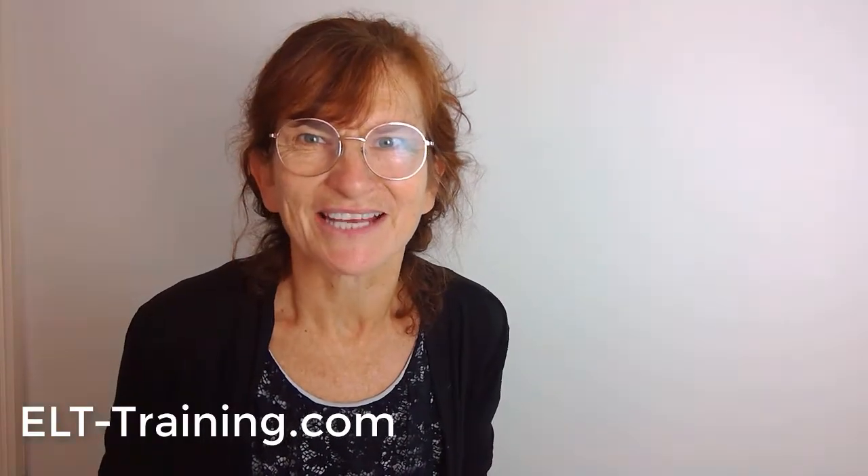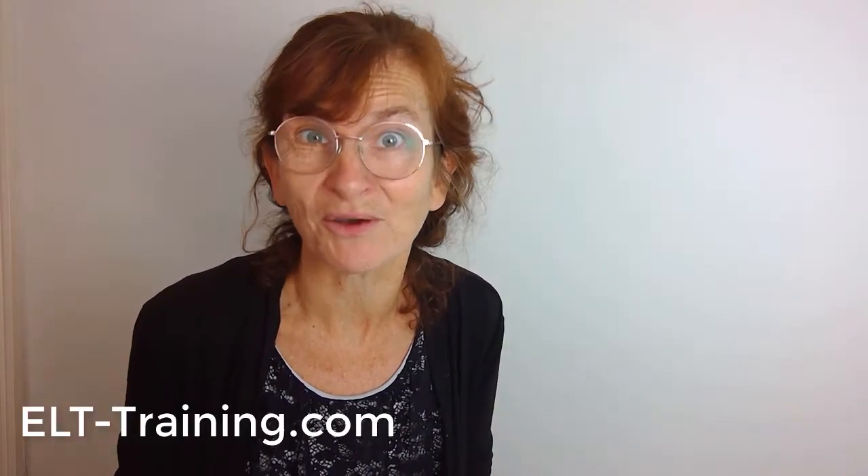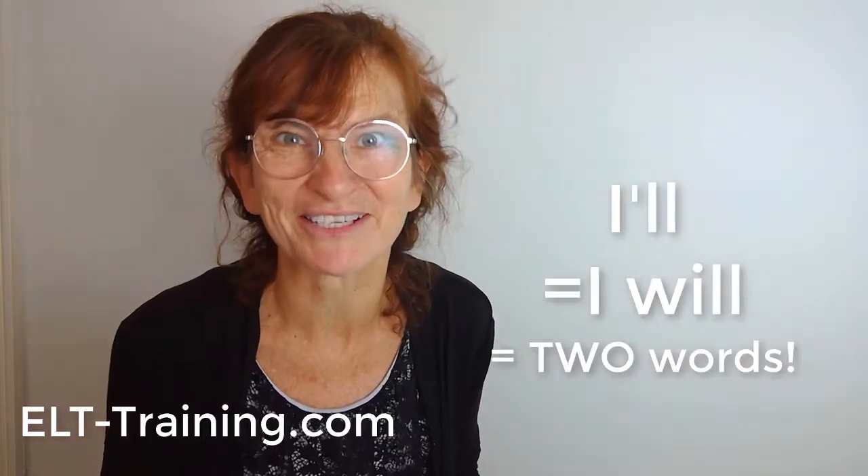Say the sentence two or three times and ask them to write down just the number of words they hear. If you're doing this online, they could just write it in the chat box so they all get to participate. Tell them to count all the words — contractions like 'I'll' count as two words. So a contraction is a word too.